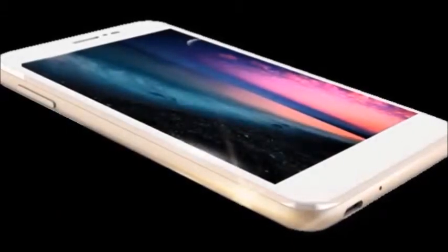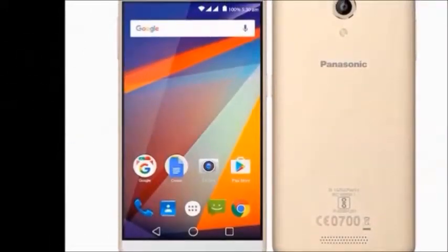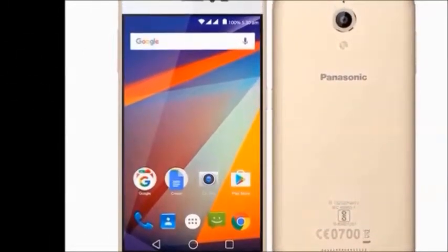Hi guys, how are you? Welcome to Dreamview. I will tell you about the Panasonic P85 Smartphone. First of all, I will explain to you the Panasonic P85 features.